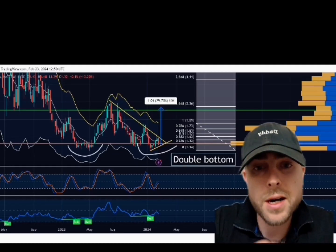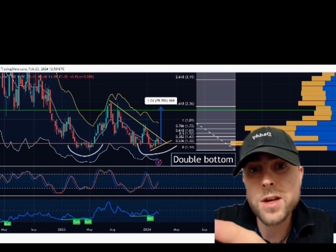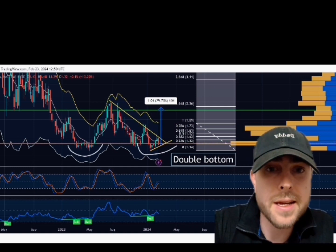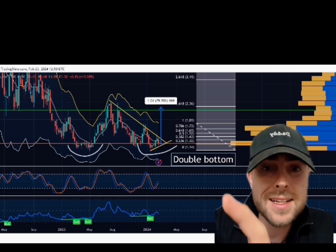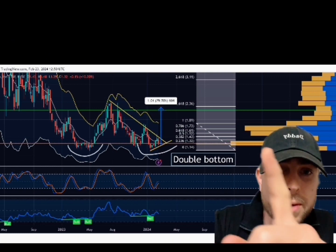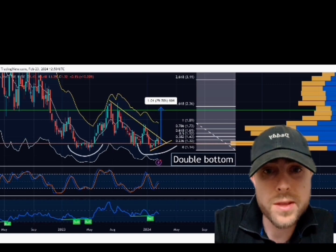You can see the double bottom that I drew for you all. Stochastic momentum's going up. We have the RSI right here — it's looking very bullish, in my opinion. I really want to get up above $2, but we've got to break this trend line right here. We have a lot of volume up here also. DNA moves very fast, so you've got to be careful with this one.